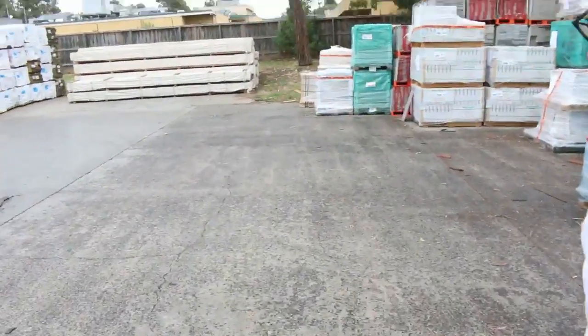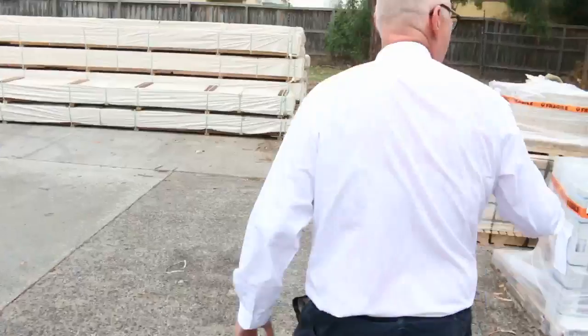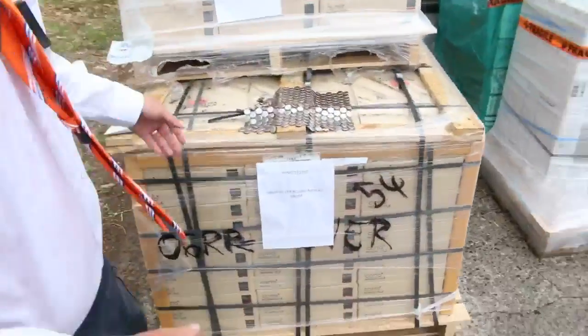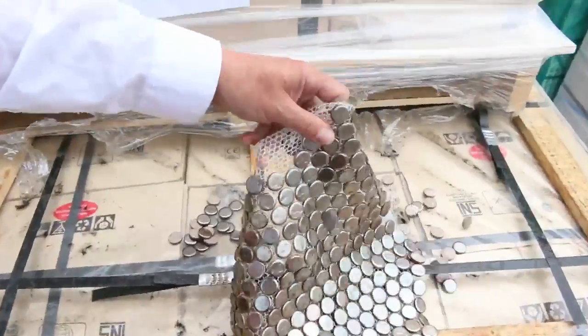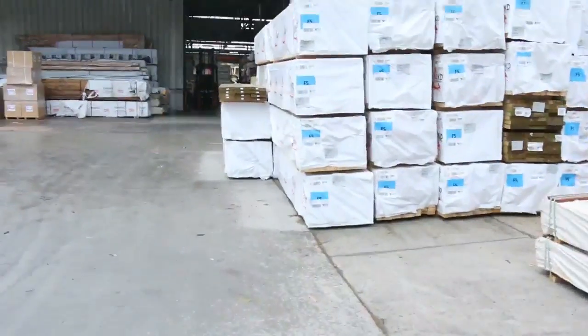Tiles is a huge part of tomorrow's auction, but we've got heaps and heaps of timber as well — probably the best lineup of timber we've had all year. Over the back we've got some screening, and here's some of the mosaic tiles. Have a look at that stuff — that'd be worth an absolute fortune outside, but you'll pick it up for a really good price tomorrow.